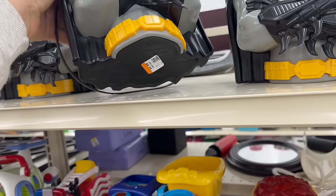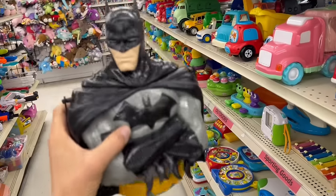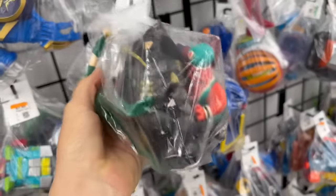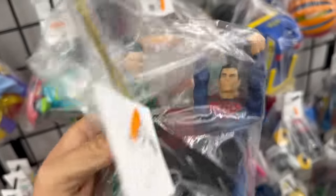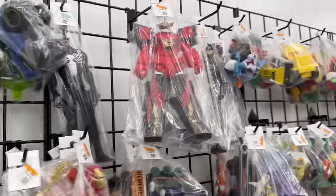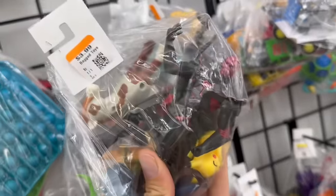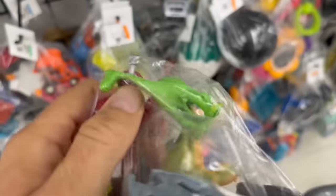They only want three dollars each for those — dang, these things are selling for like 20 bucks a pop! In the bags there's a Batman. I don't know who that little dude is but he's kind of cool. We got a Superman in here, and then whoever this chick is — looks like we got some maybe Power Ranger stuff. We got Red Skull and then some sort of Power Rangers Imaginext figure.